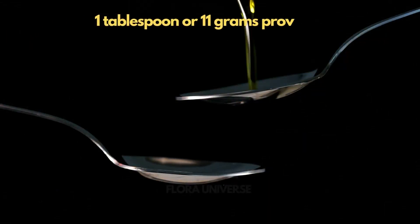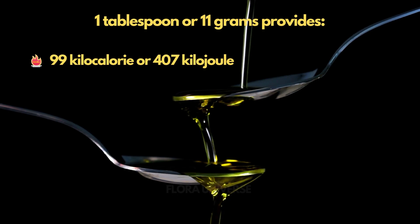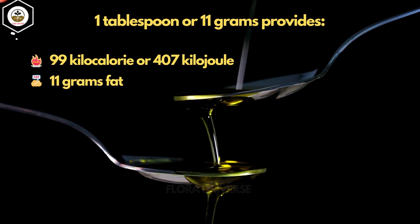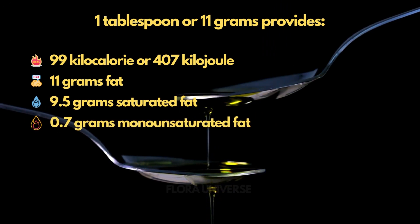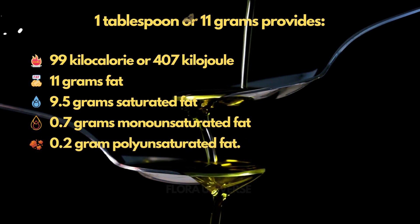1 tablespoon or 11 grams provides: 99 kilocalories or 407 kilojoules, 11 grams fat, 9.5 grams saturated fat, 0.7 grams monounsaturated fat, and 0.2 grams polyunsaturated fat.